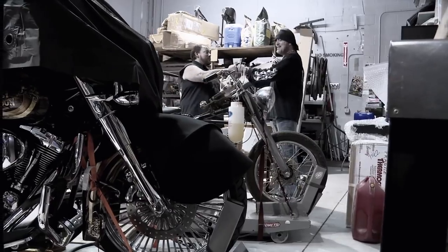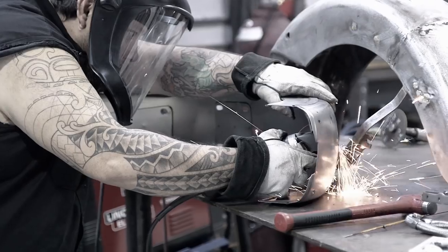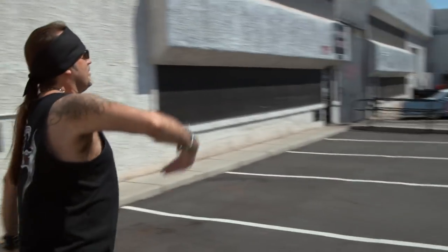If anybody was up to the task, it's my man Shane. We completely restored and repainted this beautiful piece of history, and she looks better than new, if I do say so myself.